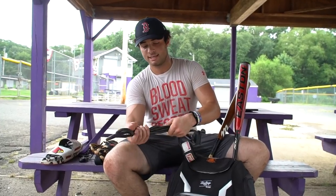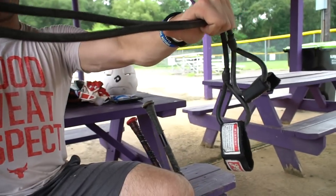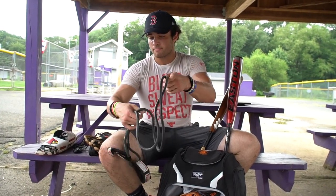Jager bands — Jager bands are extremely important for arm care and arm recovery. They get your arm loose, your rotator cuff loose, your elbow and shoulder loose — all that joint mobility work. I usually use these before I go out to long toss, before a game or a showcase, to get loose and get ready.